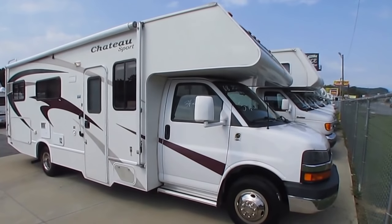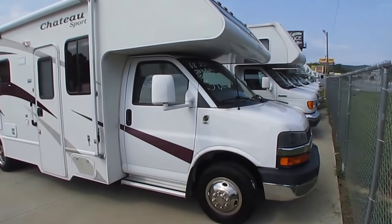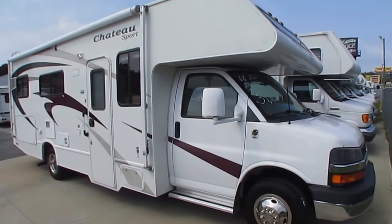Good afternoon folks, Big Bo here with another great Class C Motorhome value from Parkway RV Center. Got a very hard to find smaller model right here — this is the 2008 Four Winds Chateau Sport, model 25C.